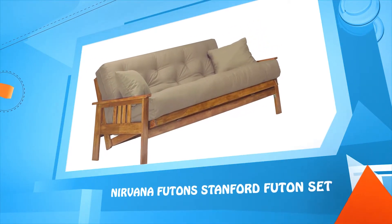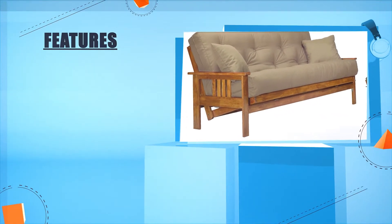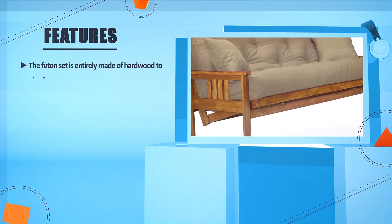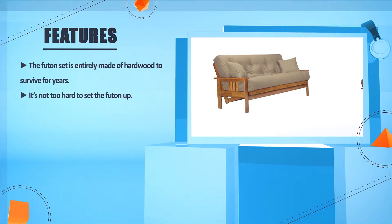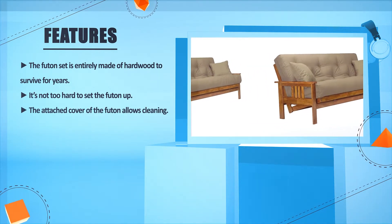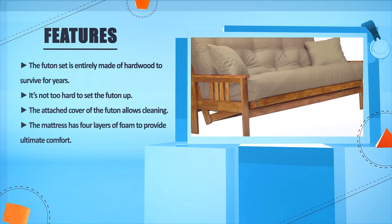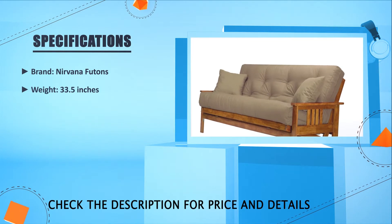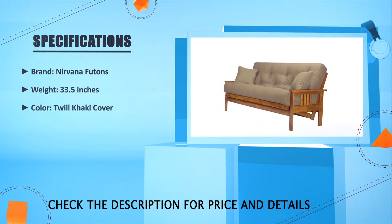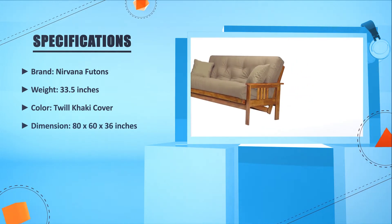Number two: Nevena Futon Stanford futon set. The futon set is entirely made of hardwood to survive for years. It's not too hard to set the futon up. The attached cover of the futon allows for easy cleaning. The mattress has four layers of foam to provide ultimate comfort. Brand: Nevena Futons, weight: 33.5 pounds, color: twilight khaki, dimensions: 80 x 60 x 36 inches.